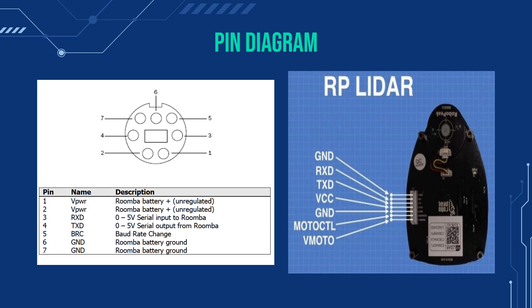Pin diagram. Starting on the left, the robot's pin diagram. Both pin 1 and 2 under the name VPWR is the Roomba's battery. Next is pin number 3, RXD, which is the robot's inputs. Next is pin number 4, TXD, which is the outputs for the robot. And pin number 5, BRC, is which the robot can receive information. And finally, pins 6 and 7 are both the ground for the robot.